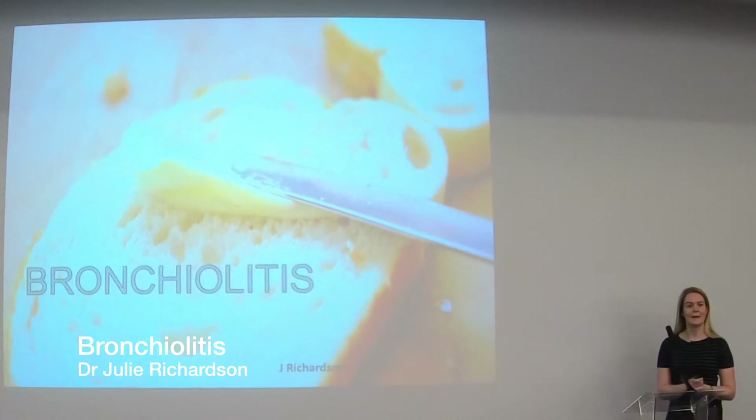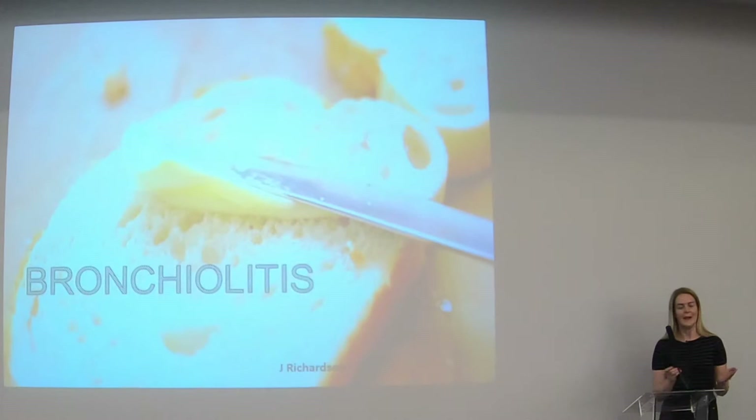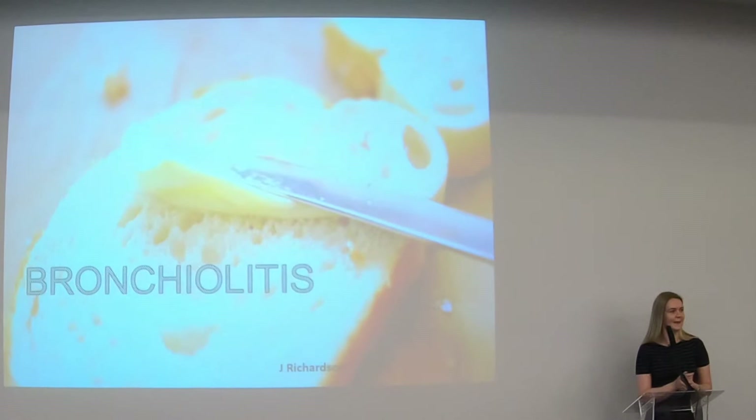Hi, I'm Julie Richardson. I'm going to talk to you about bronchiolitis, and I would doubt there's anyone in the room who doesn't know all about bronchiolitis, so you could probably do my talk for me. Chris stole a lot of what I was going to talk about, so it's just good to know we're all going to say the same things. Bronchiolitis is something we see every winter, and it stretches paediatric resources every winter. Without doubt, you will see some children with bronchiolitis next winter.